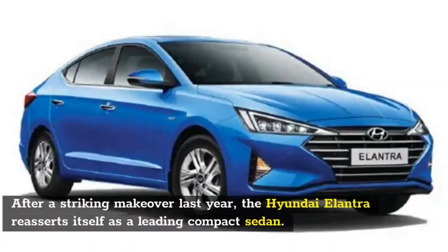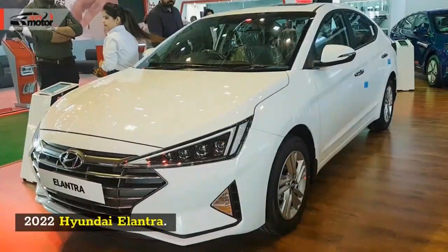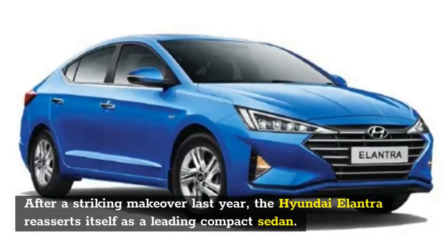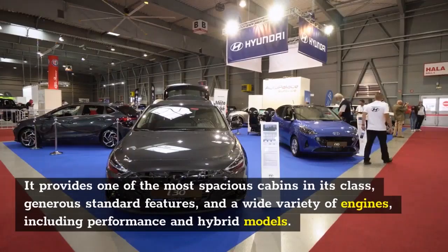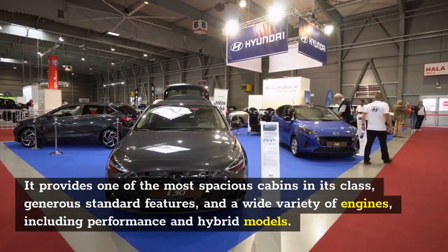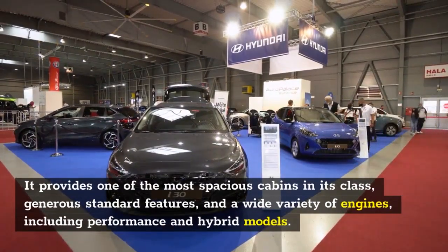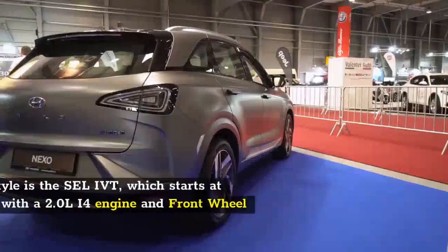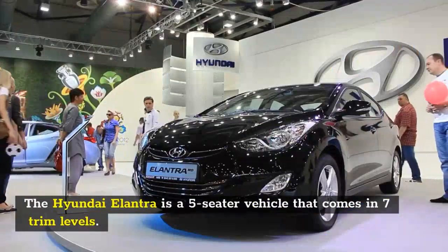Best cars with adaptive cruise control. Number 1: 2022 Hyundai Elantra. After a striking makeover last year, the Hyundai Elantra reasserts itself as a leading compact sedan. It provides one of the most spacious cabins in its class, generous standard features, and a wide variety of engines, including performance and hybrid models.